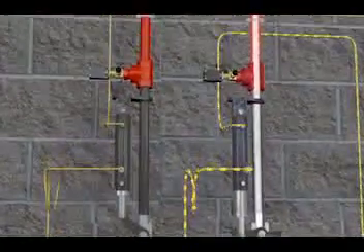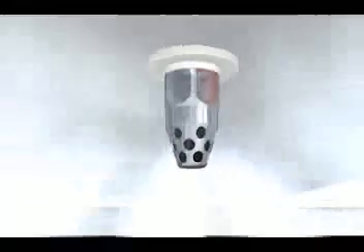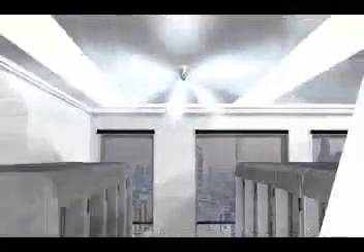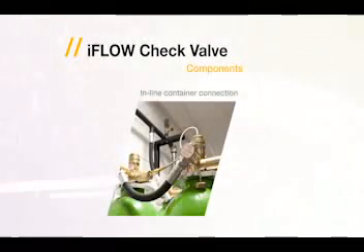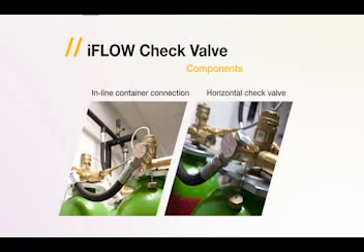The fire suppression agent discharges through nozzles in a 180 or 360 degree pattern. The iFlow horizontal check valve has an inline container connection with a double function: as a connection element, it allows connection with other containers to avoid the use of a manifold in smaller systems; as a security element, it can be inserted between the discharge hose and manifold to avoid loss of agent if a container is removed.